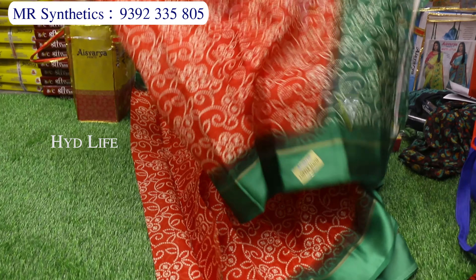Kotha sade with satin border. Fancy lace border. Digital printed combination. In the name of our shop, our shop is MR Synthetics.